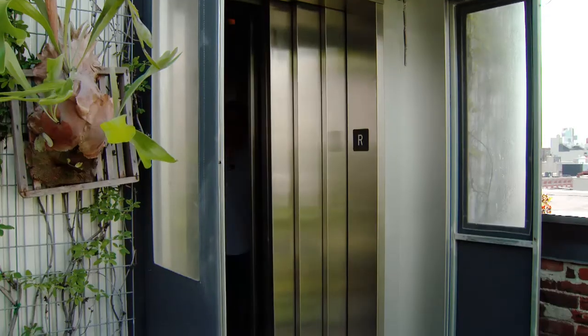Some scientists climb mountains to study wildlife. Dustin Partridge takes the elevator.